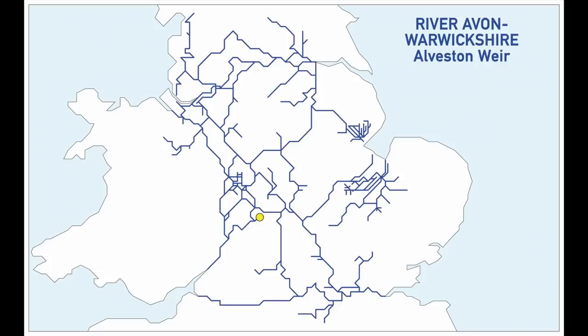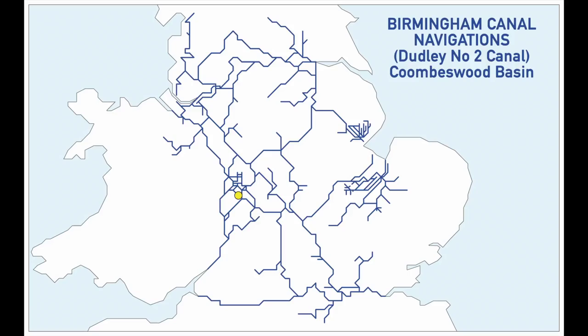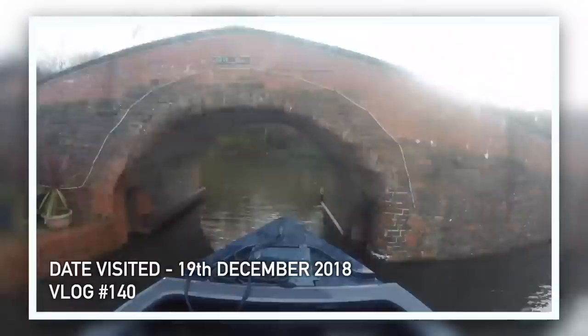When travelling up the River Avon to Stratford you can actually travel a little further towards Alverston Weir. We got as far as Avoncliff, which is as far as it's safe to take a narrowboat. Our next stop was Coombswood Basin, also known as Horn Basin, on the Birmingham Canal Navigations. We didn't know it at the time but it meant we'd collected our ninth Silver Propeller location.